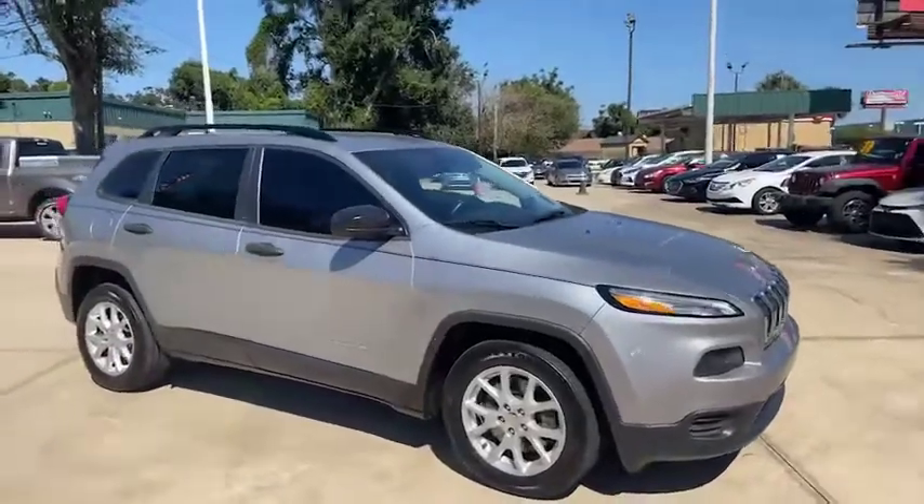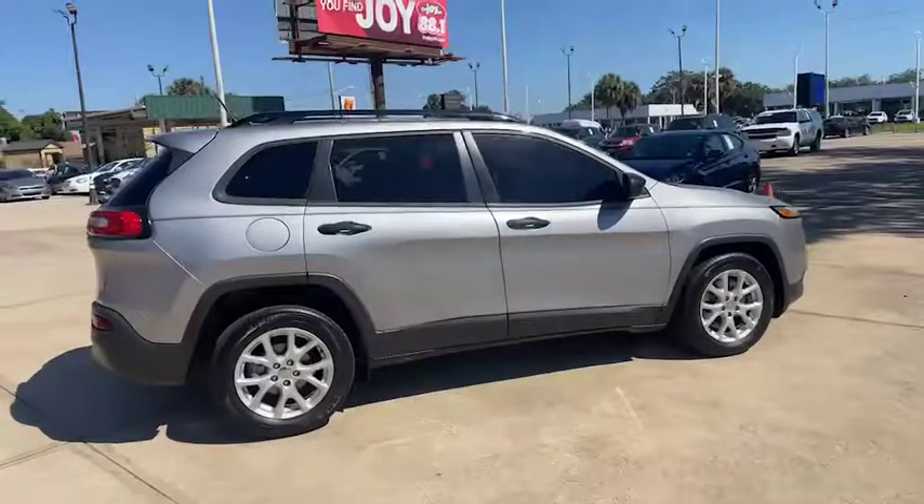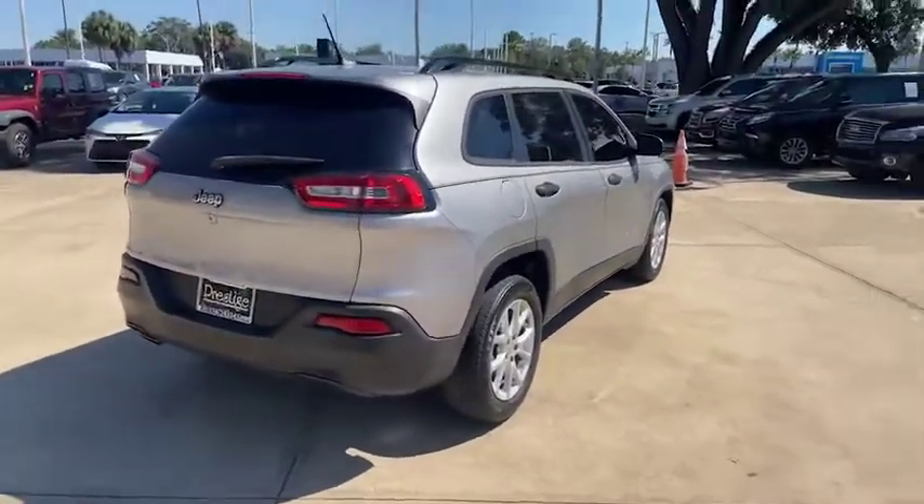It has almost new Firestone radials on it, a clean Carfax, lots of service records, leather interior, and just as clean as you see.